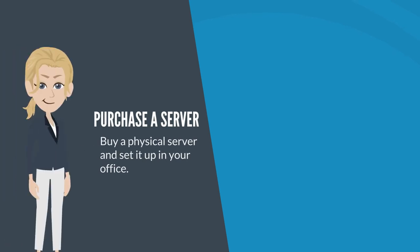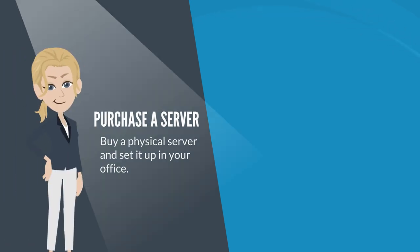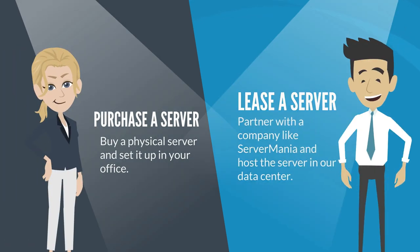When setting up a server for your business, there are two main options that you have. One, purchase a server and set it up in your own office. Or two, lease a server from a company like Server Mania and host it in our data center. We're going to discuss both options so you can make an informed decision.